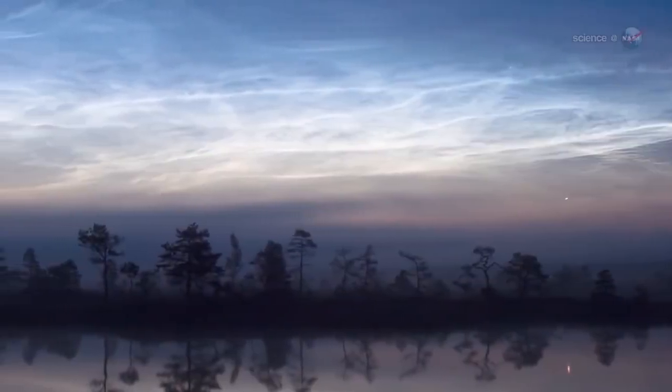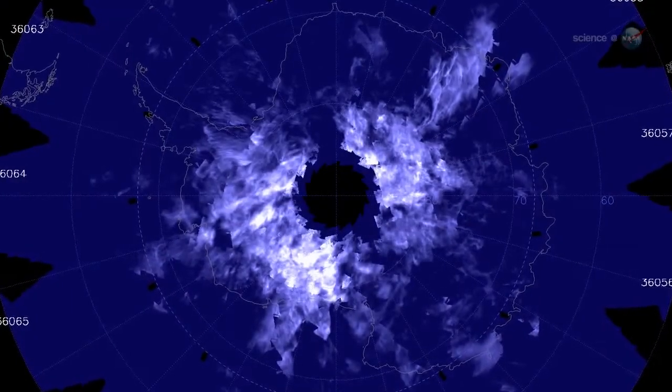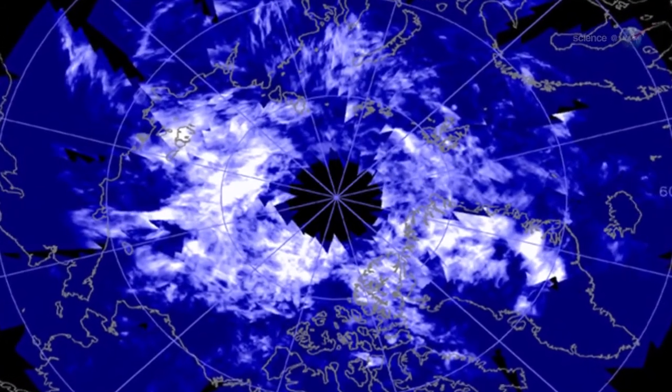Summer is when NLCs are at their brightest and most widespread. The clouds brighten over the South Pole from November through February and shift to the North Pole from May through August.